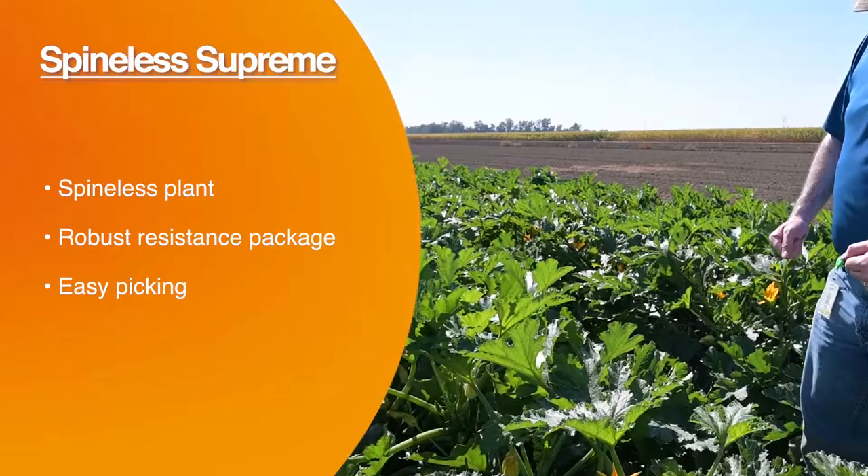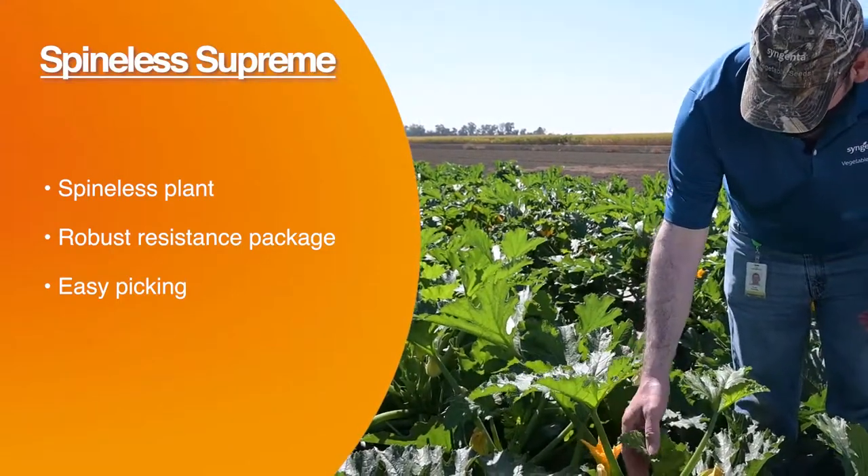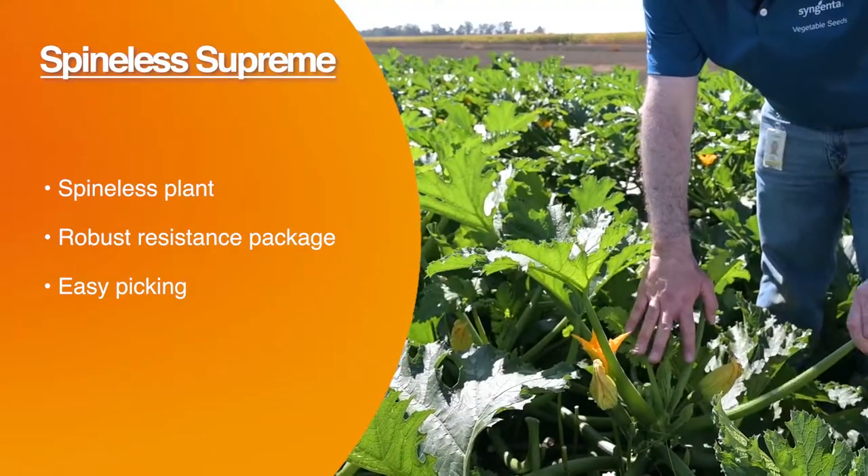As you can see with the plants, we have a very open, erect plant type with extremely high yields. You can count the number of fruit here, and we also have a spineless plant type on it as well.